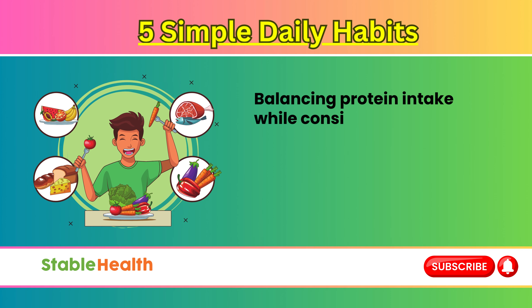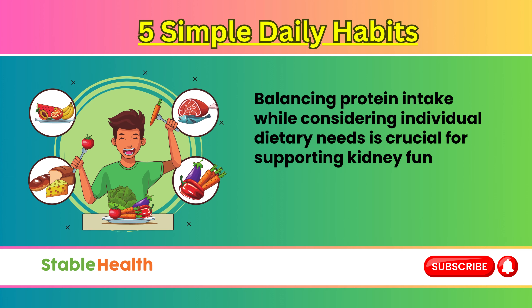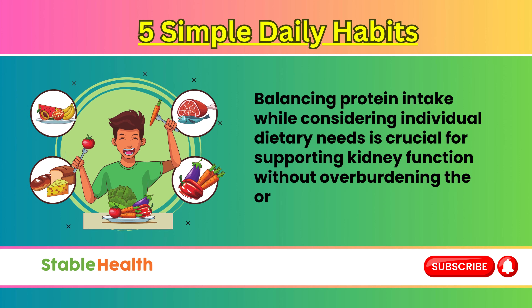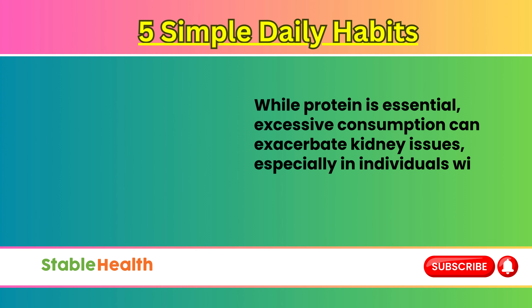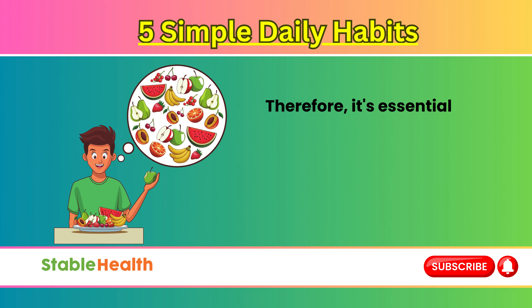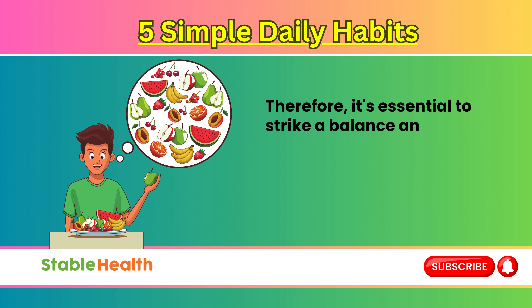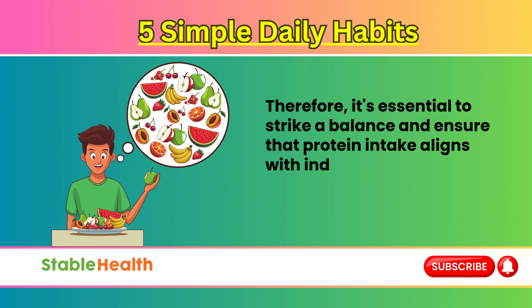Balancing protein intake while considering individual dietary needs is crucial for supporting kidney function without overburdening the organs. While protein is essential, excessive consumption can exacerbate kidney issues, especially in individuals with pre-existing renal conditions. Therefore, it's essential to strike a balance and ensure that protein intake aligns with individual health goals and requirements.